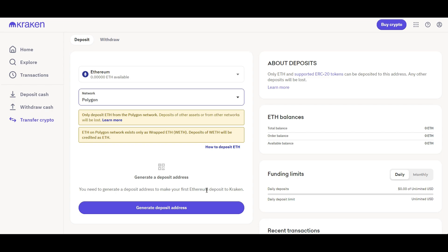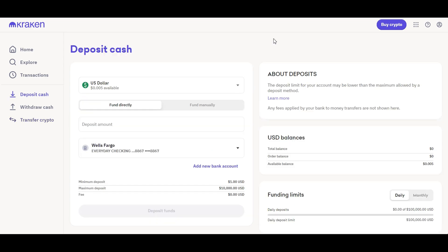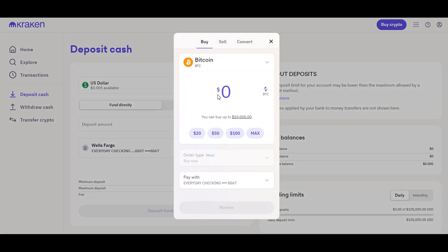Kraken supports hundreds of different cryptocurrencies and many different networks, including the Bitcoin Lightning Network, making it a preferred method for funding a trading account with cryptocurrency. To buy and sell cryptocurrency, you have multiple options. The first is to simply buy or sell crypto using the payment method you have on file at the current market rate.